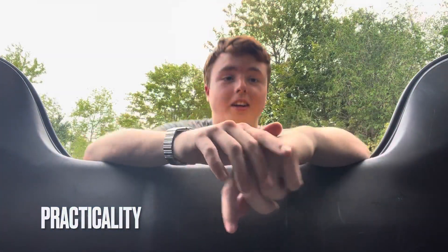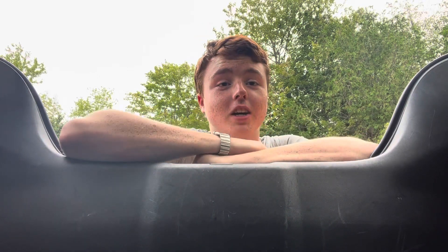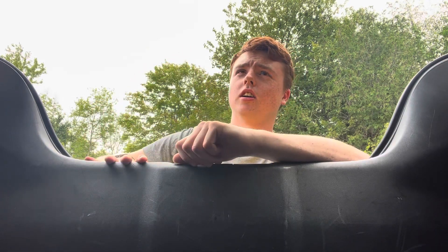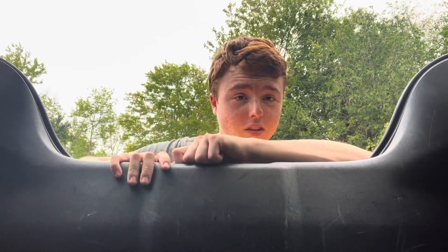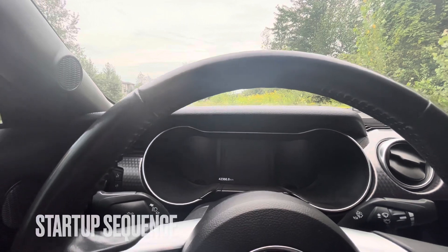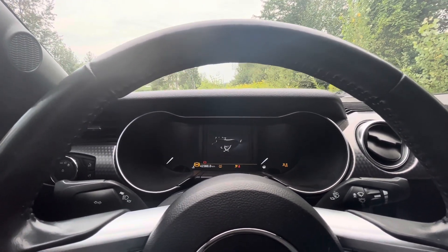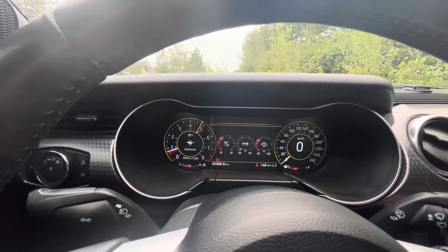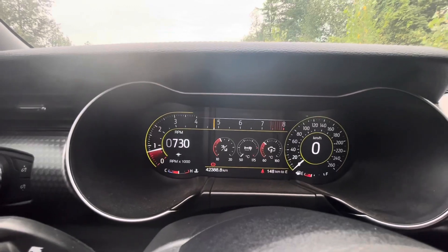On to practicality: not too bad at 13.5 cubic feet of trunk space, which is better than the GTS, the M3, and the C63 — possibly even better than the R8. This trunk is massive and great for practicality. Now let's do a startup of this amazing 620-horsepower V8 Mustang — what a rumble this thing makes! Really cool. I'll also put it in track mode, which changes the whole dash — super cool.